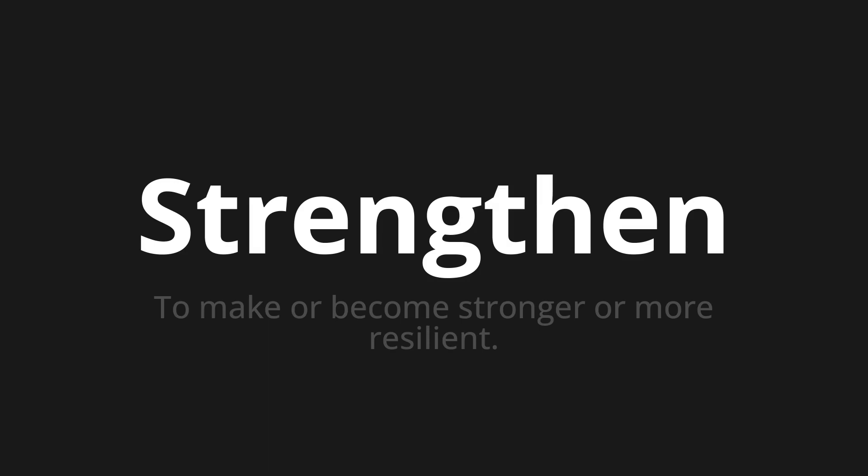Let's say it all together. Strengthen. Strengthen. Strengthen. One more time. Strengthen. Strengthen. Strengthen.